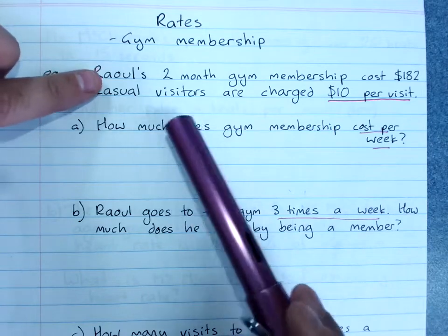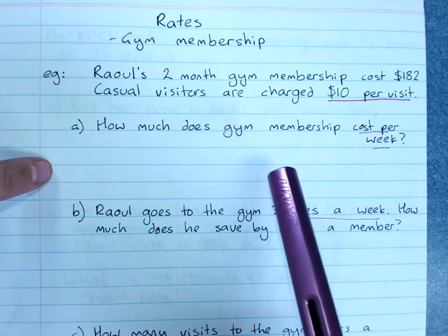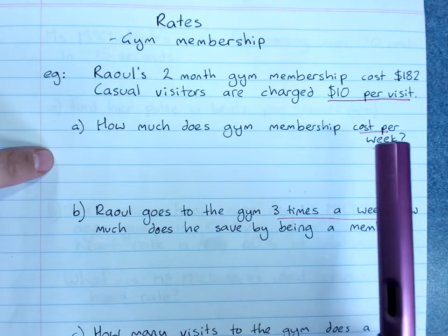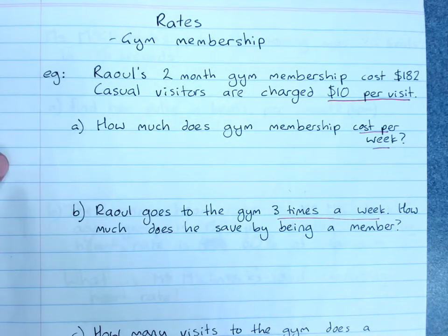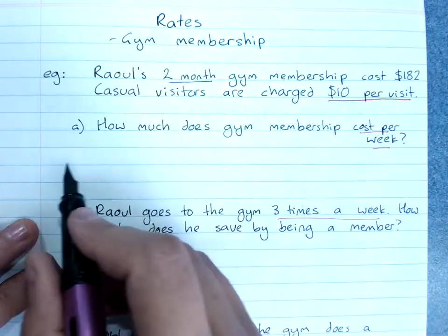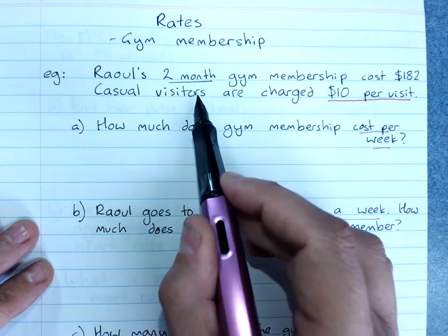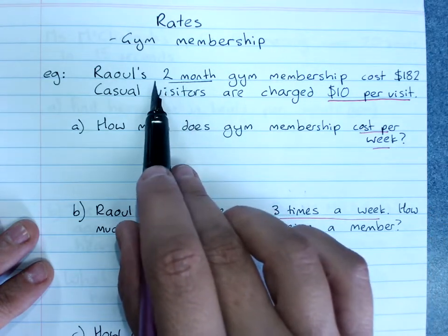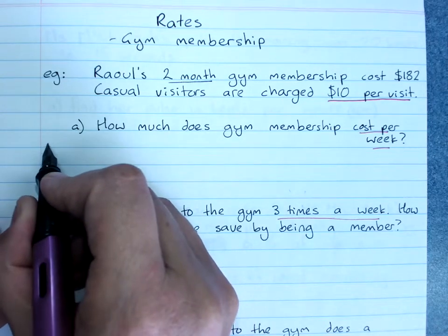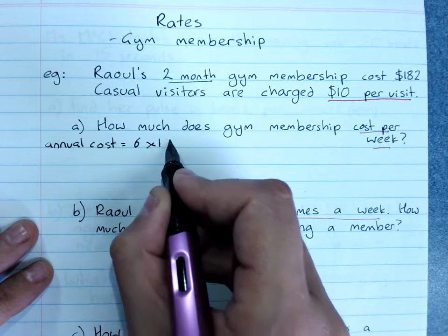When we have a monthly amount and want a weekly amount, because there are different numbers of days and weeks in each month, we have to go up to a year first and then divide by 52 to get the amount per week. The easiest approach: two months is $182 — how many lots of two months are there in a year? There are six lots of two months, so the annual cost is 6 times $182.